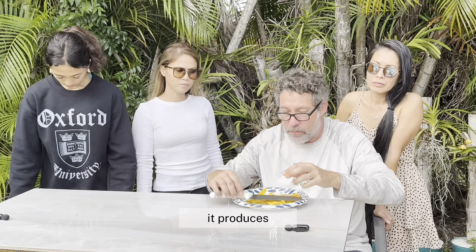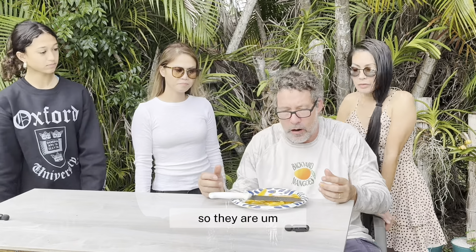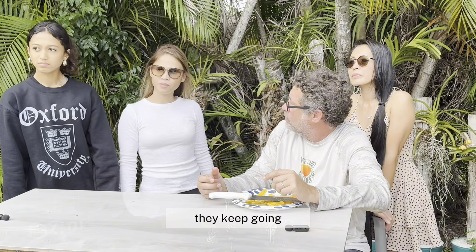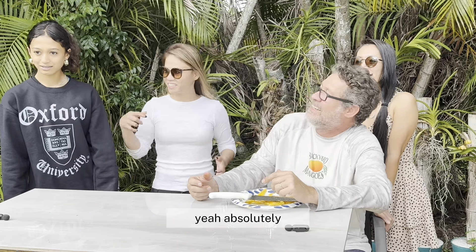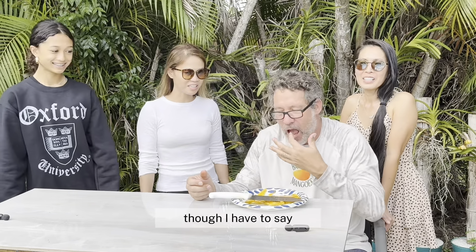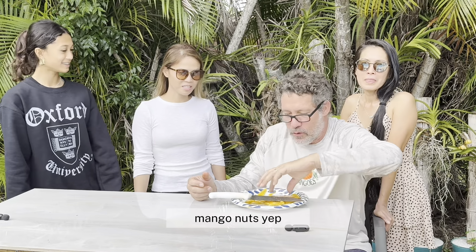They're pretty disease resistant, so they keep going. You want to buy one? Absolutely. I've got two of them. Alex and Kai would probably devour that right away. These two are mango nuts. They love mangoes. That's the reason why we love mangoes. It produces well. I'm so surprised that the tree is so tiny.